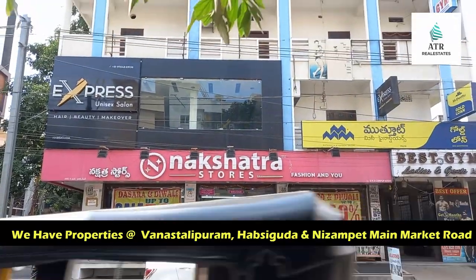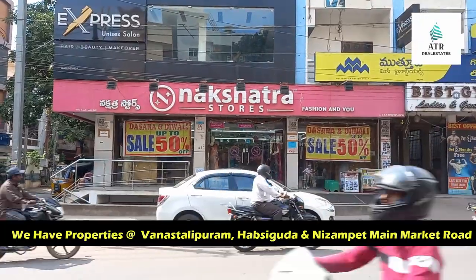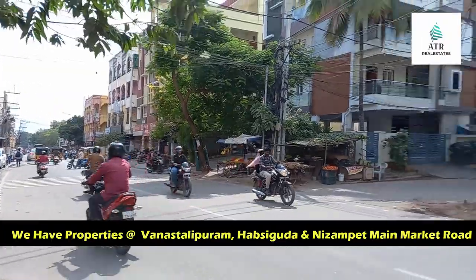Hello friends, welcome to our channel. Friends, here is my first time. Here is a commercial space available for rent or lease.